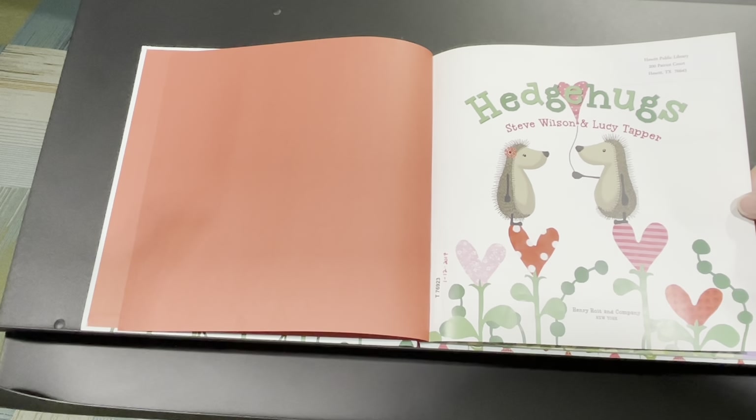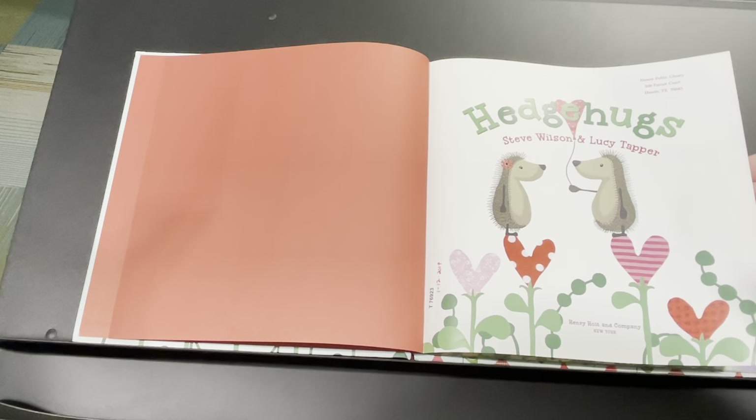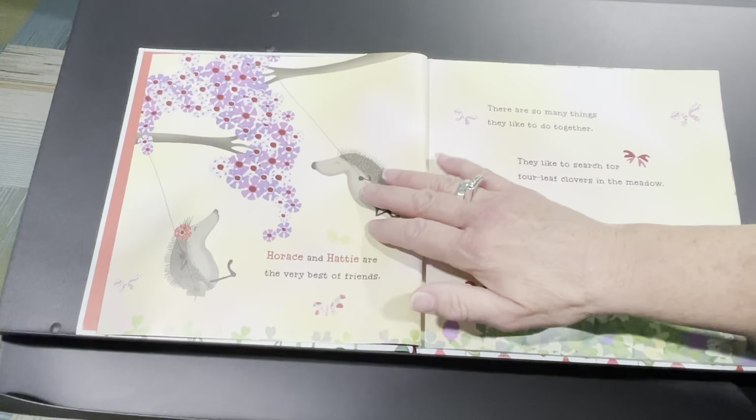The title is Hedge Hugs by Steve Wilson and Lucy Tapper. Those are hedgehog animals, so let's see why they have Hedge Hugs as the title.